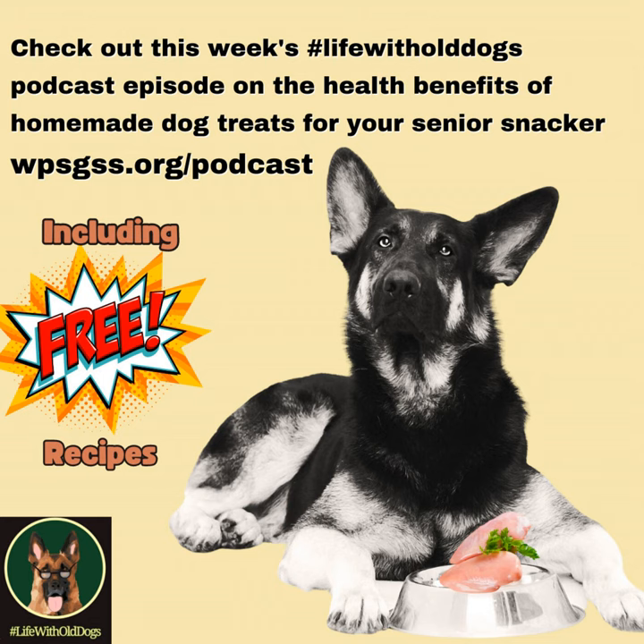Making treats for your dogs can be as simple as dehydrating some sort of meat, vegetable, or fish, or a hard-boiled egg — lickety split, you're done. You store them in an airtight container, or pop the eggs in the fridge and pull them out when you're ready. It's that simple, and it's so much more cost effective than buying store-bought treats, with far better health benefits.